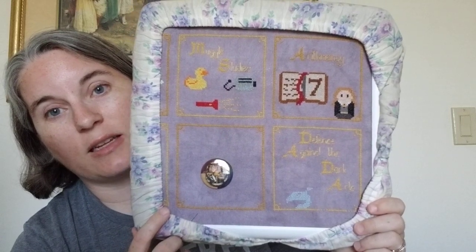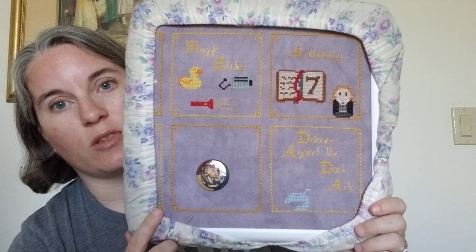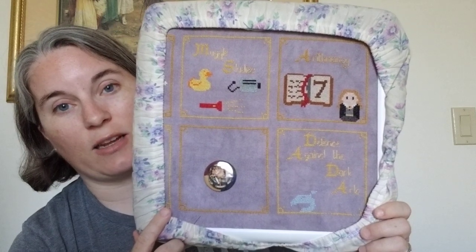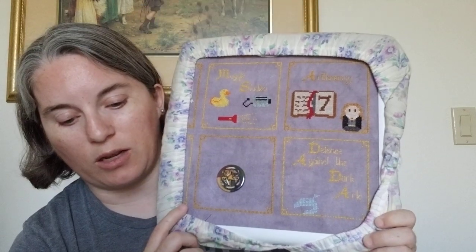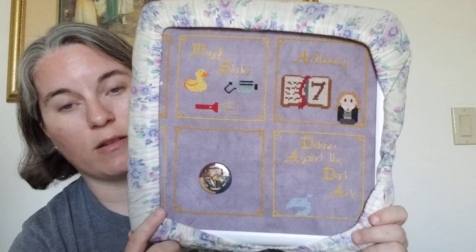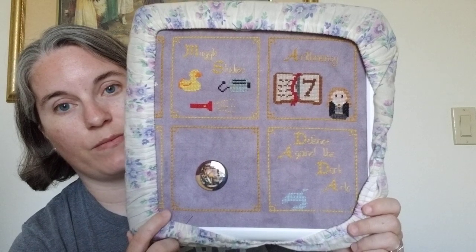I did get tired of working on this one because it's not one I'm really into, and it took me until Friday evening. I worked on it Monday, Tuesday, Wednesday, Thursday, Friday — it took me that long to get 2,000 stitches done.